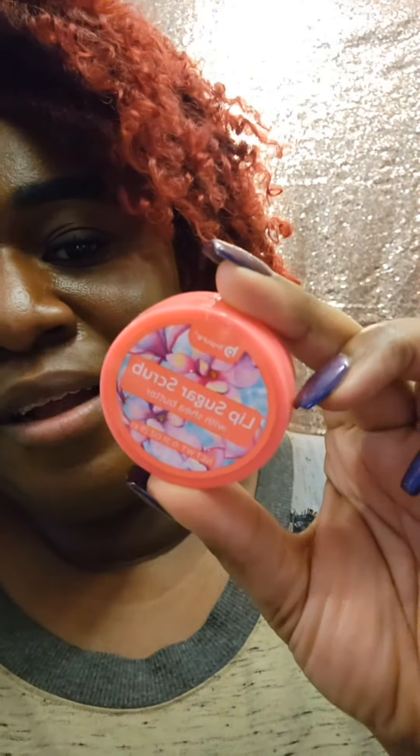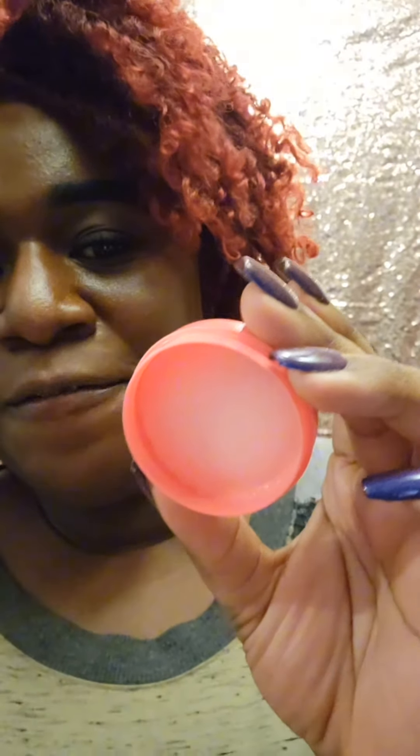Here's part two. I got this from a brand I've been seeing for some time — it's called the Be Pure lip scrub with shea butter. When I opened it, let me show you — this is how it looks on the inside. It's not even full.